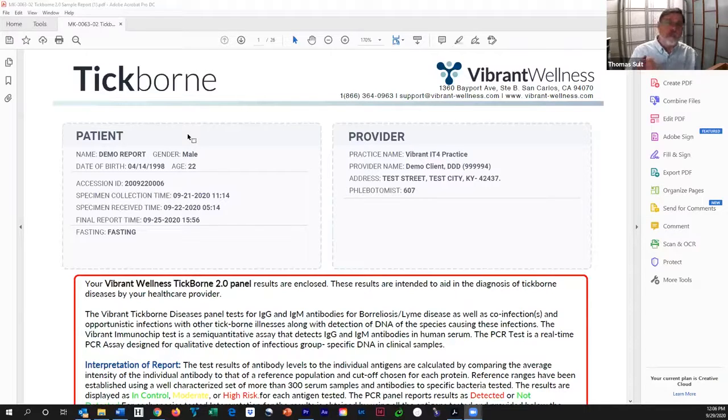Vibrant Wellness uses a silicone chip technology, which essentially automates the process. Part of the problem with labs is human interpretation. By having a machine do it, the machine doesn't get tired. The machine really doesn't make mistakes. If it makes a mistake, it's a catastrophic mistake that the human supervisor finds very readily. So, it is a brand new platform using much more sensitive technologies.